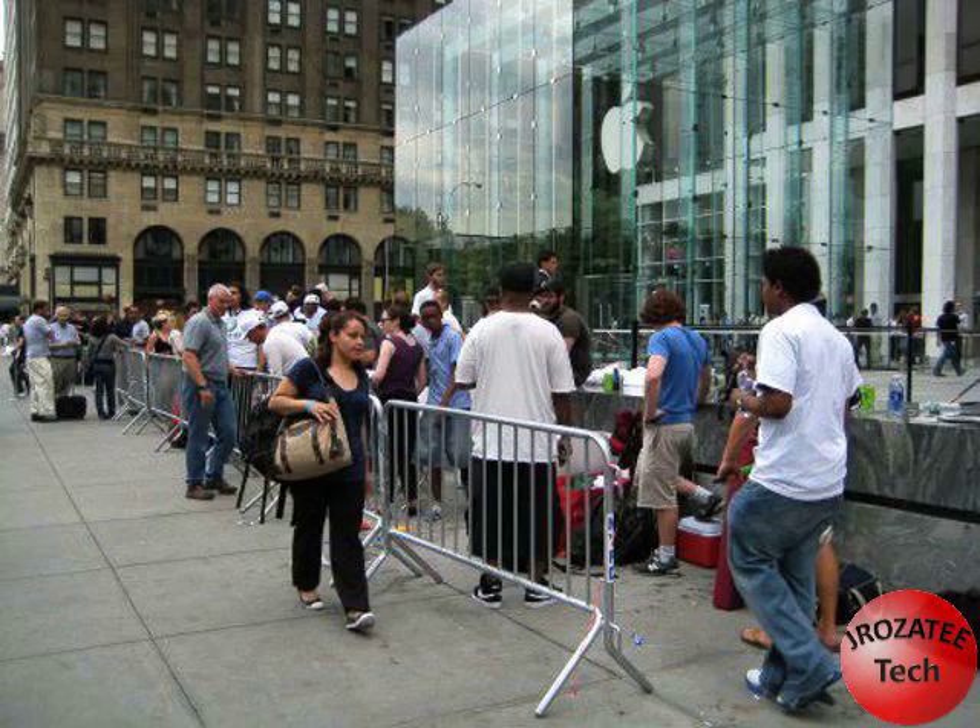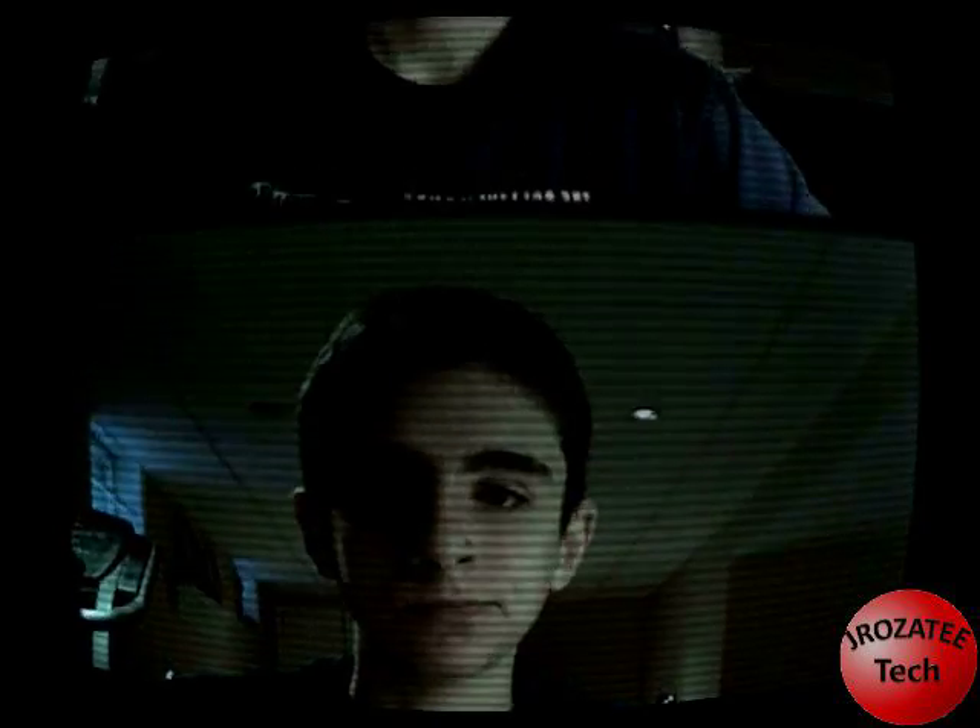It's in stores tomorrow, it's amazing, it's better than the first one, the announcement was huge, it just blew my mind — no, that's not what happened. It was okay. It doesn't go on sale until July 11th, and it really did not live up to the hype.